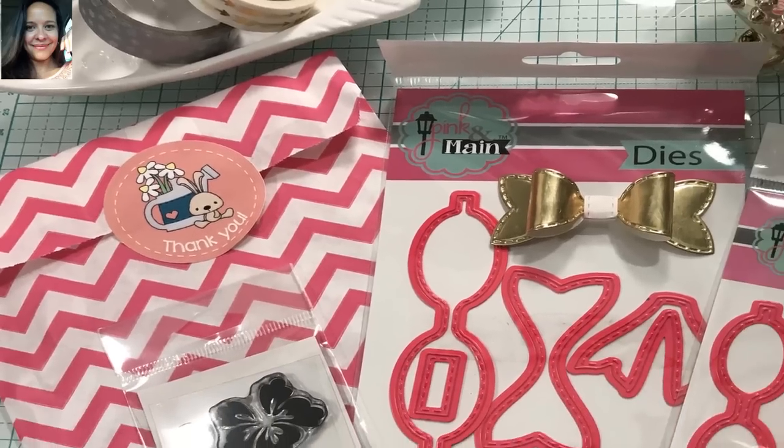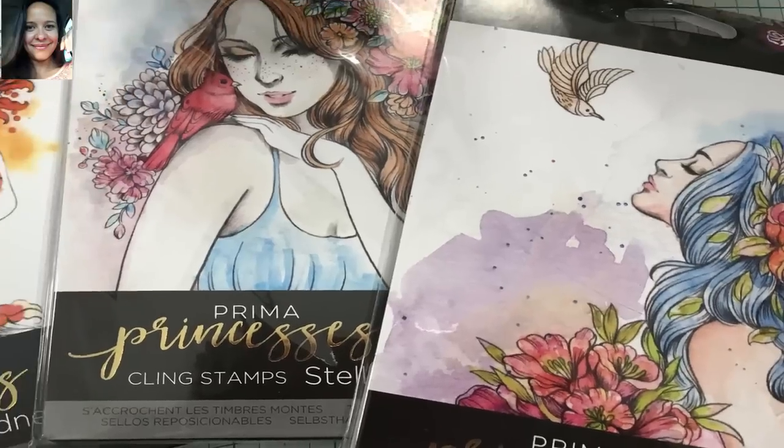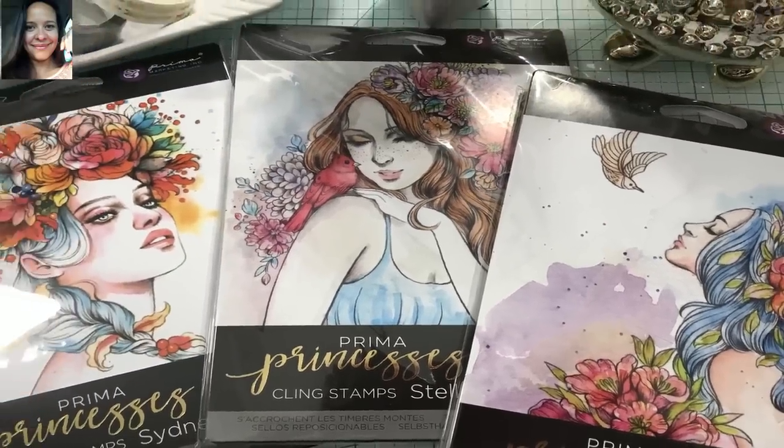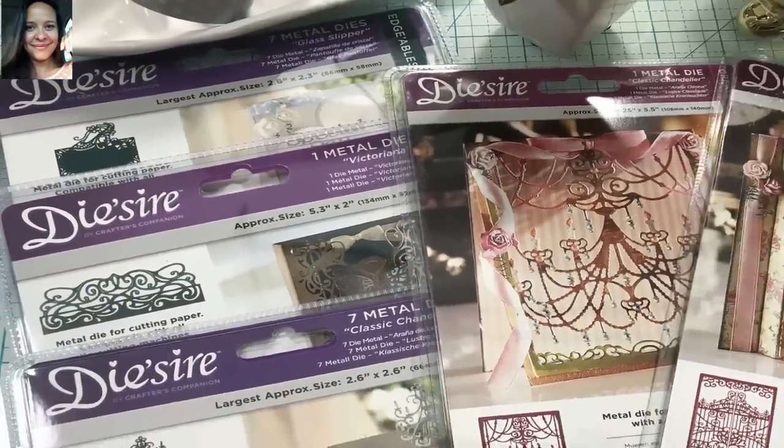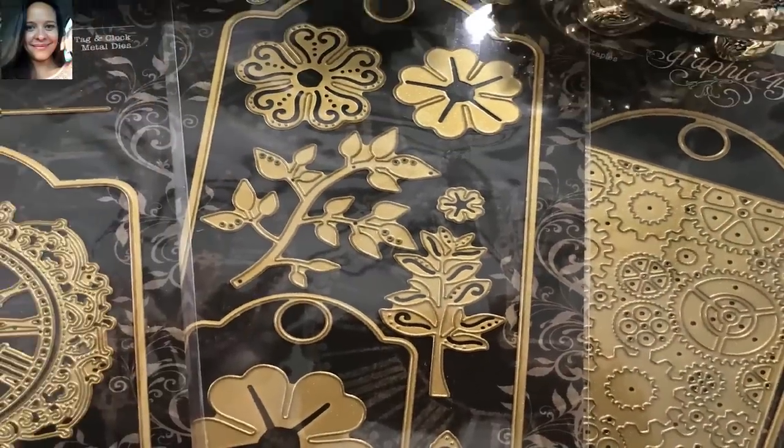Hi everyone! Welcome to my channel, Carolina's Creations Unmade — the perfect place for you to learn how to make beautiful things of your own. Make sure if you're not a subscriber, you click the red button down below. And also please click the bell button so you don't miss any of my videos.